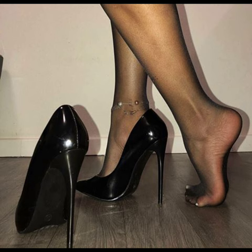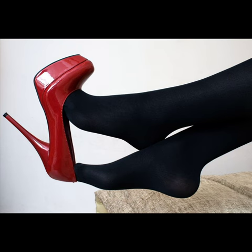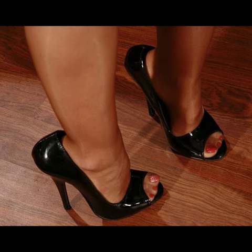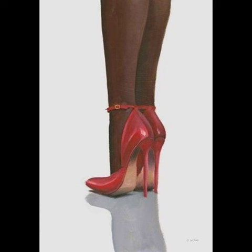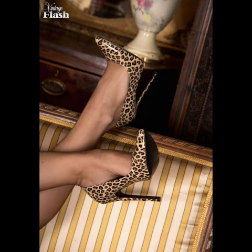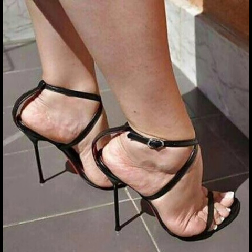Just remember to take breaks and give your feet some TLC after wearing them for a while. Stiletto high heels — let me tell you, they are like the queens of shoes. Stilettos are great for special occasions and even just when you want to feel extra fabulous. Trust me, once you get the hang of it, you feel like a total star.